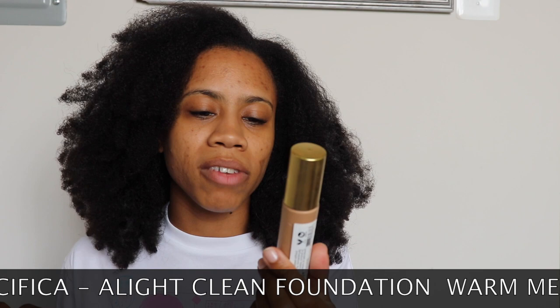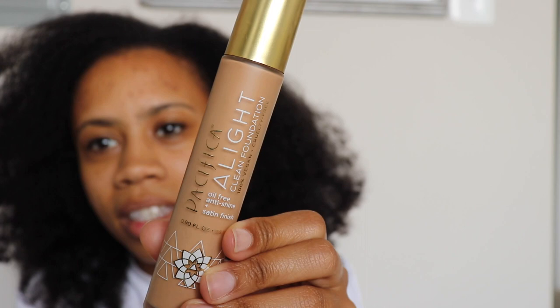Next is — I love this stuff — it's vegan, and it's the Pacifica Light Clean Foundation. It's great for me: oil free, 100% vegan, 100% cruelty free. I sought it out because I definitely need it. It's oil free, anti-shine, with a satin finish, so it gives you a little softness but no sheen — you're not glistening in the sun.